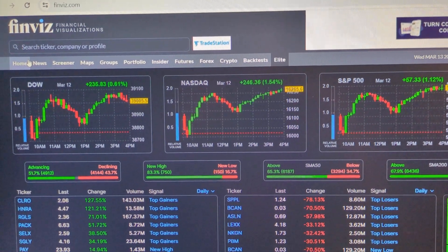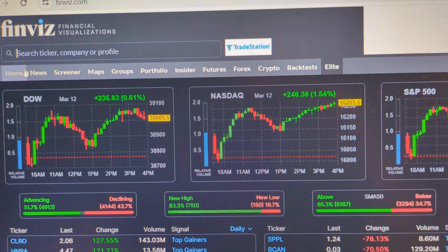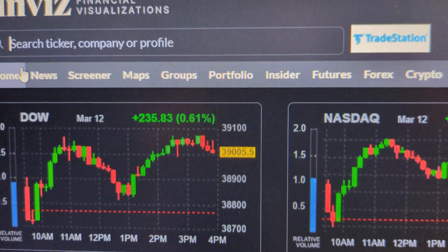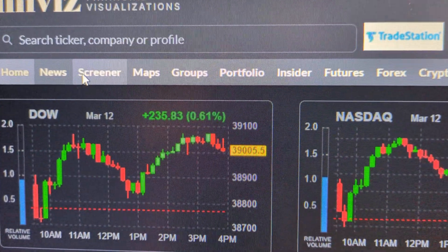In this video I want to show you how to find all of the gold companies that trade on the major stock exchanges in the United States using a website called finviz.com. It's a free website. When you go to it, you go to Screener, right here — Screener.